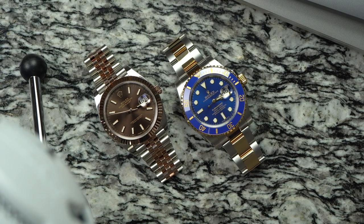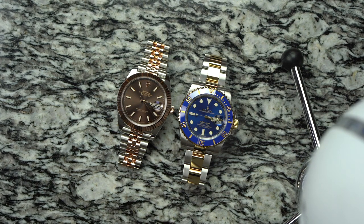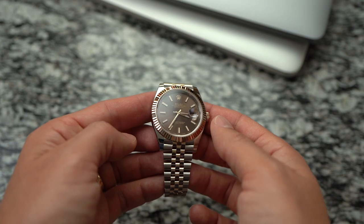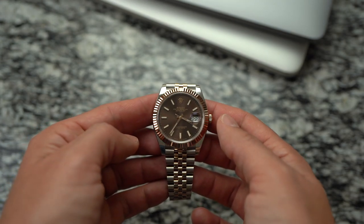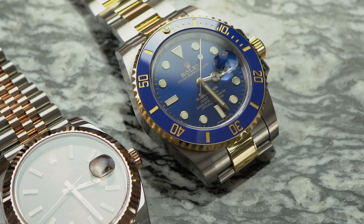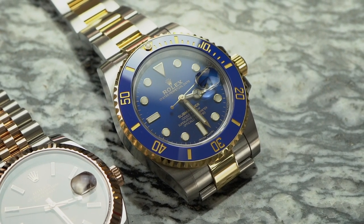The bracelets on these watches represent the two most popular styles from Rolex: the Oyster bracelet on the Sub, and the Jubilee bracelet on the Datejust. On the Sub, the bracelet is where the gold is most apparent. On the Datejust, the fluted bezel draws the most attention to the gold — it's a very attractive bezel, with crisp facets that sparkle and shine. The Submariner's bezel is also gold, with a royal blue ceramic bezel insert with gold numerals — and those numerals are actually filled with gold.